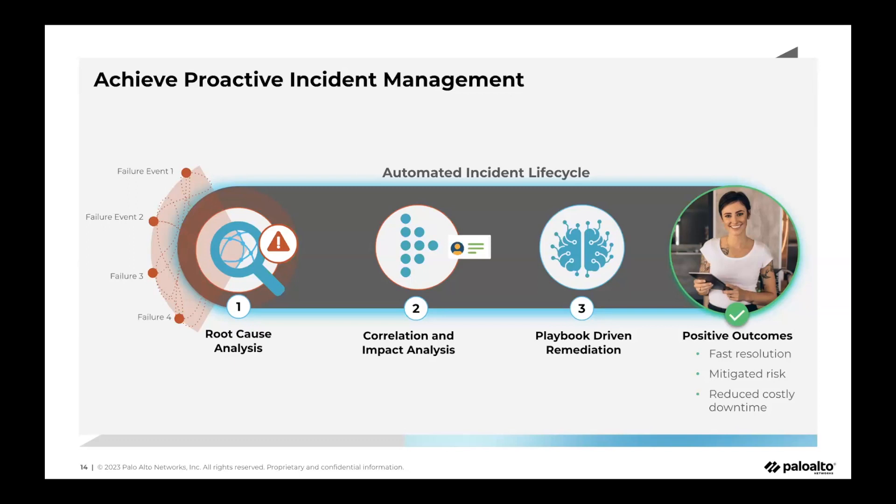In our new incident framework, we also share impact analysis — the blast radius showing how many unique users are potentially impacted — and we provide playbook-driven remediation steps to make it easy for admins to resolve the issue.